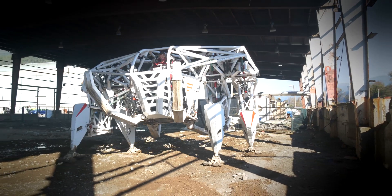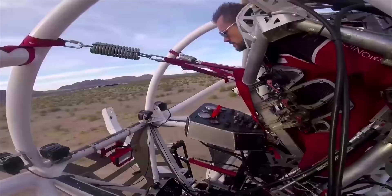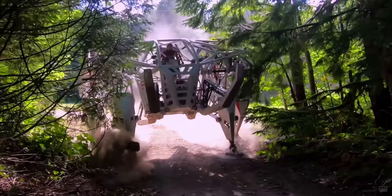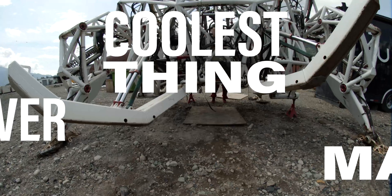We don't even know the capabilities of this prototype yet. It was made to expand the scope of human experience. It can lift thousands of pounds, and it can step over like two, three, four foot objects. The sky's the limit.